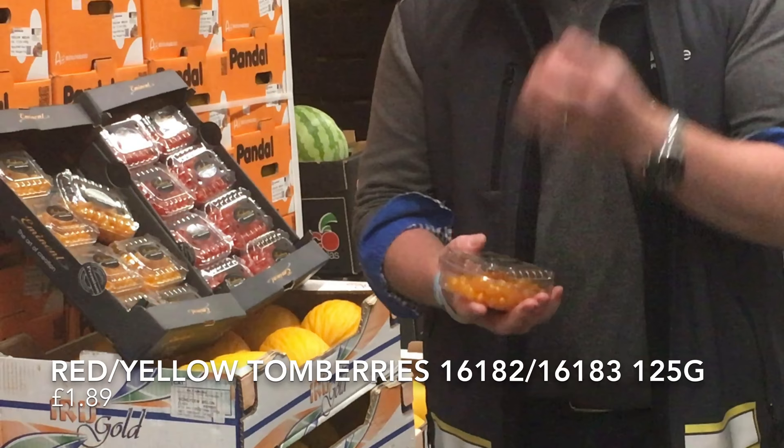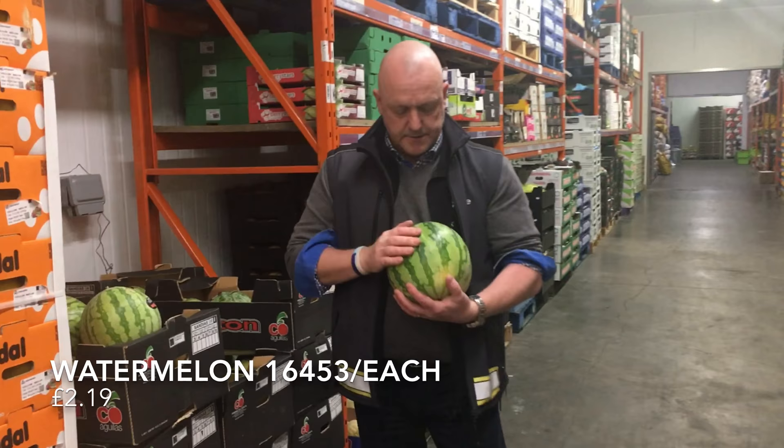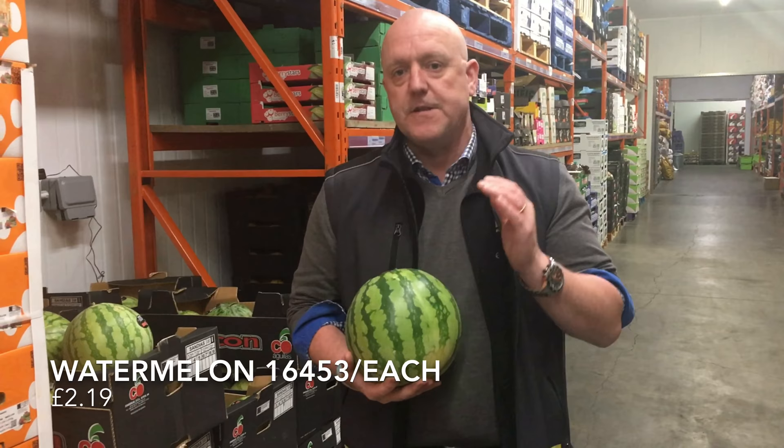Next on the list, we've got Spanish Watermelons — Tiger Skin Watermelon. Beautiful, firm flesh inside them, deep red, a fantastic quality. Look out for the price of these guys — fantastic value.